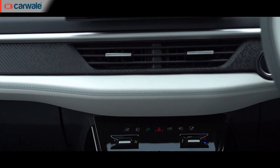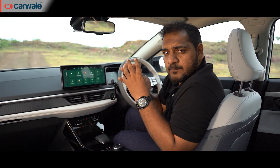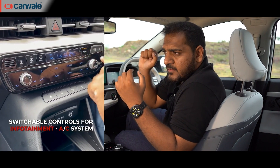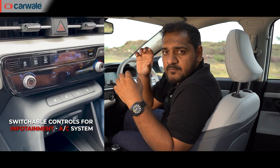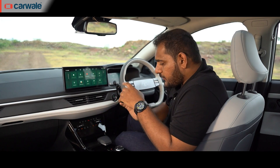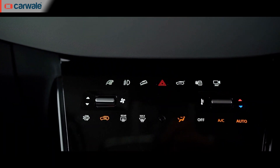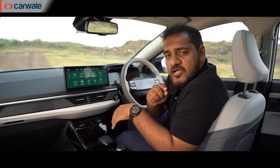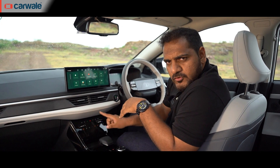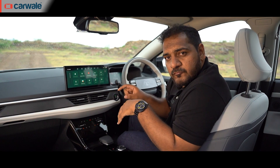Moving down from the screen, I expected it to be similar to the Verna's panel — where a button changes panel functionality between AC control and multimedia. But no, there are physical buttons for controlling the AC. You also have buttons for the 360-degree camera, opening the tailgate, and locking the charging flap. The negative is that this panel has a piano black finish, making it prone to fingerprint marks.